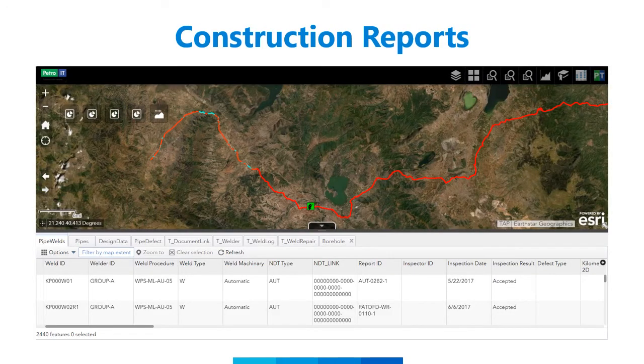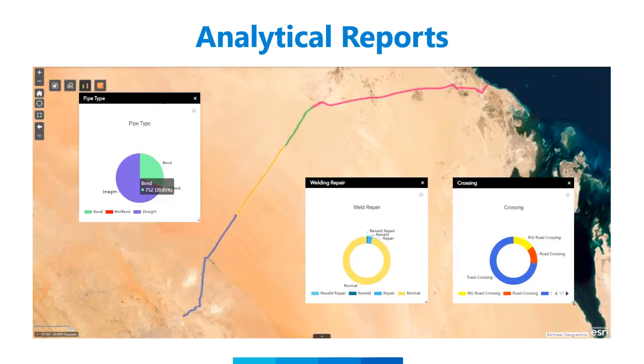During construction, the progress of activities in the field can be tracked — specific information like welding activities can be easily monitored. Stakeholders were able to access graphs and reports at the click of a button. As you can see on this slide, there are several different graph options for a quick high-level view of project details and progress: on the left we have pipe type, in the center we can see welding repair, and on the right we can see our crossings.